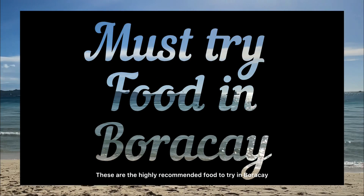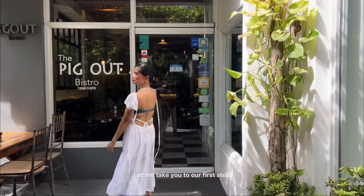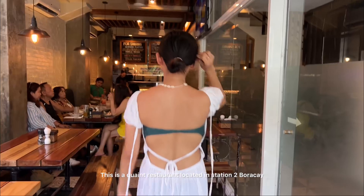These are the highly recommended food to try in Boracay. Let me take you to our first stop, which is Pig Out Bistro — a quaint restaurant located in Station 2, Boracay.